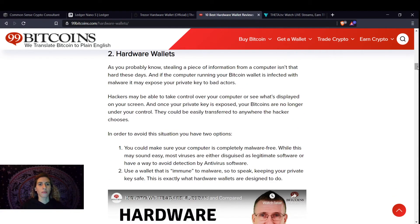Stealing a piece of information from a computer isn't that hard these days. People can get in in so many ways — someone can email you saying you won something, and once you open it, it downloads software to your computer, and that's their doorway in. Hackers may be able to control your computer or see what's displayed on your screen. And once your private key is exposed, your cryptos are no longer under your control and could easily be transferred anywhere the hacker chooses.